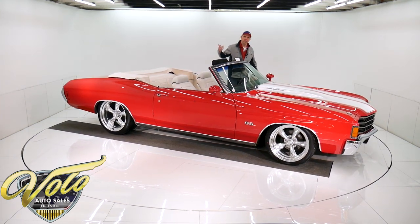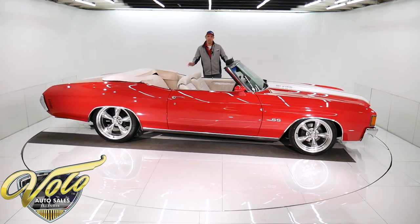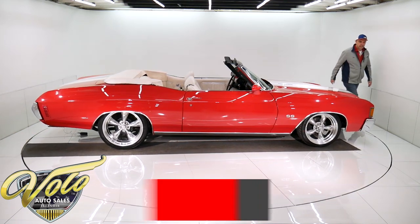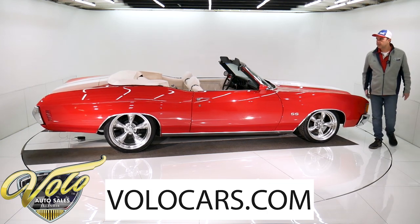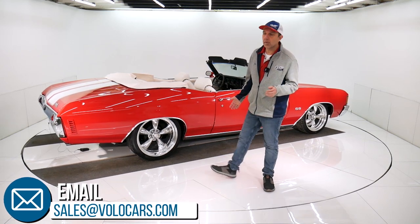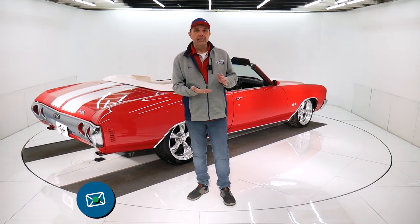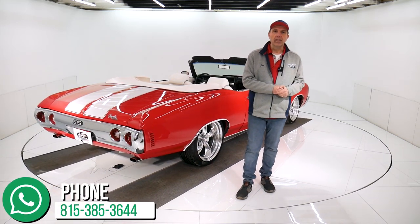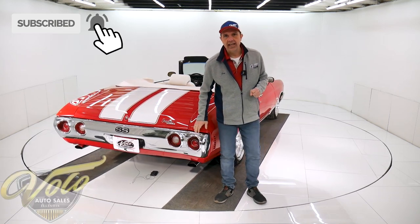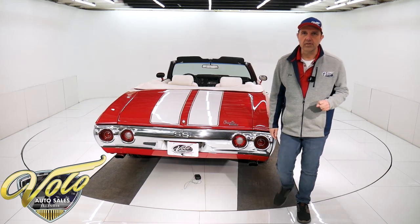Red Chevelle convertible, white interior, air conditioning, lots of features, lots of eyeball — this is the car that everybody wants. Go to volocars.com before someone beats you to it. There are plenty of ways on there to contact our staff. They'll answer all your questions about the car, about the process — financing and shipping are available. Subscribe to our YouTube channel; it's the best way to see these videos as we put them out. I appreciate everyone who's been watching and hope you enjoy — do come back for more.